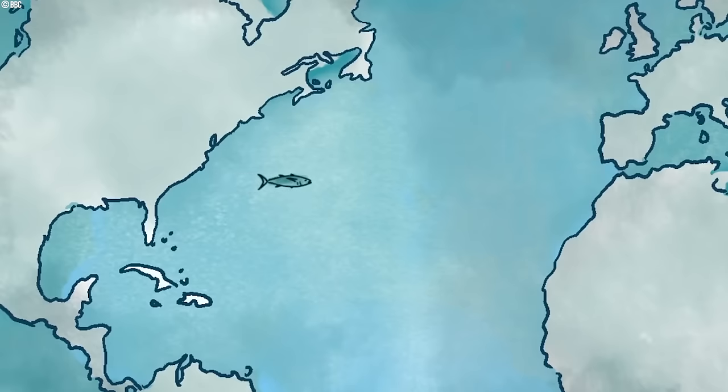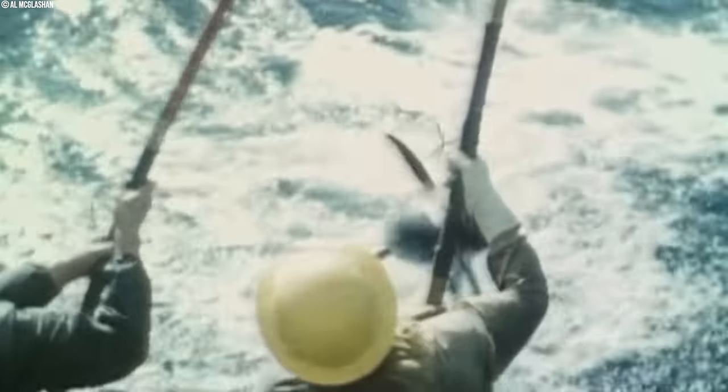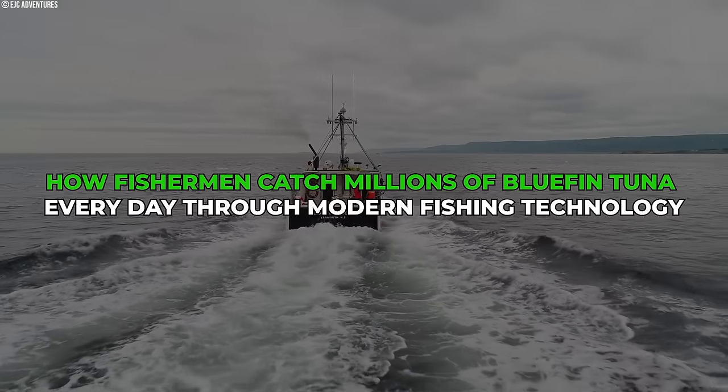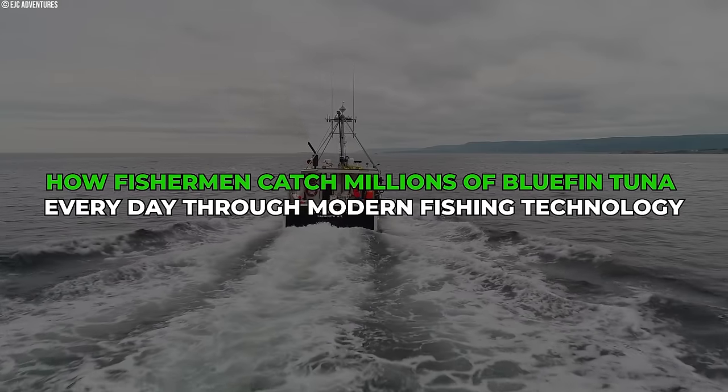Bluefin tunas are known to be expensive, but a New Year's auction in Tokyo over the weekend saw numbers reach new highs. We'll see how these fish travel thousands of miles on epic migrations and how fishermen use this knowledge to their advantage. Join us as we discuss how fishermen catch millions of bluefin tuna every day through modern fishing technology.